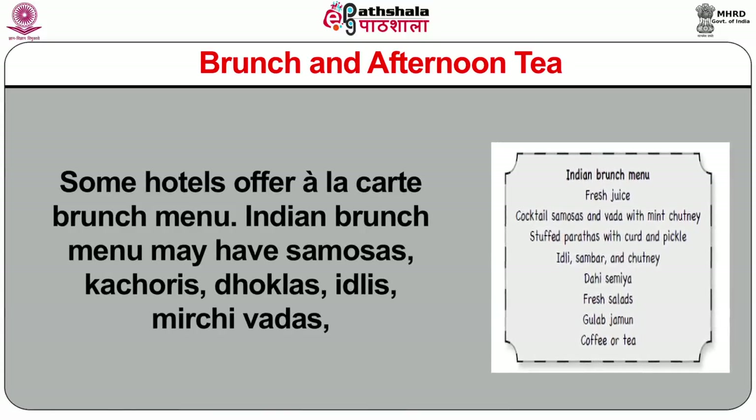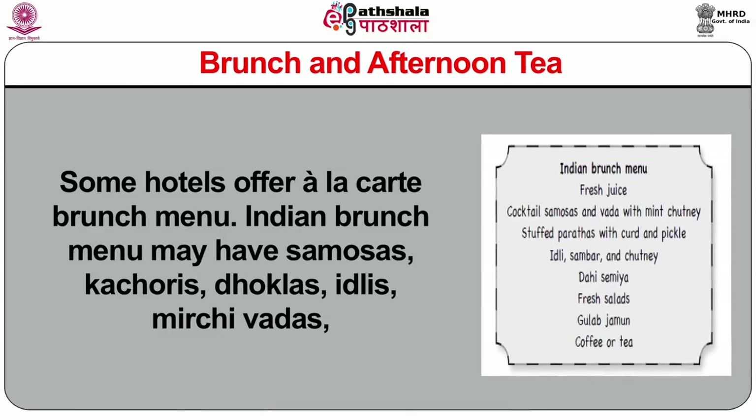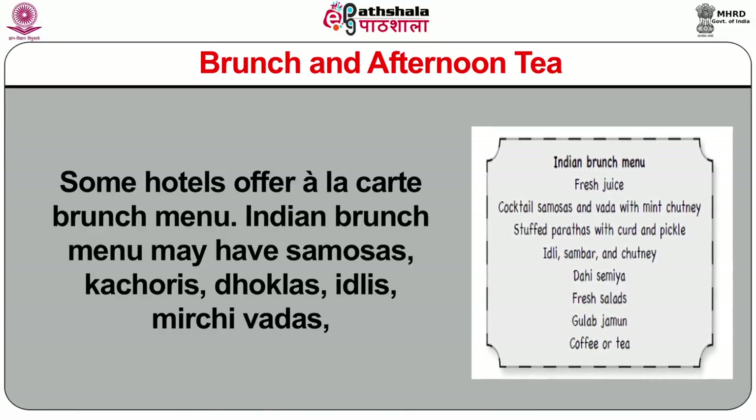Indian brunch menu may have samosas, kachoris, dhoklas, idli, mirchi vada, masoor bonda, salads, fruits, breads, kebabs, tikkas, stuffed parathas, puri bhaji, roti, pulao, etc. Any item that guests usually take during breakfast and lunch may be included in the brunch menu.